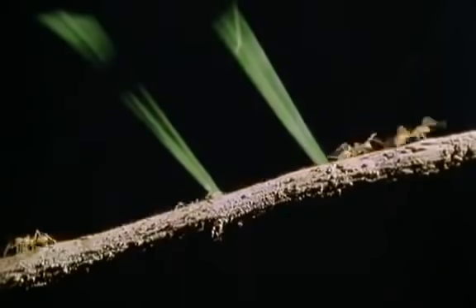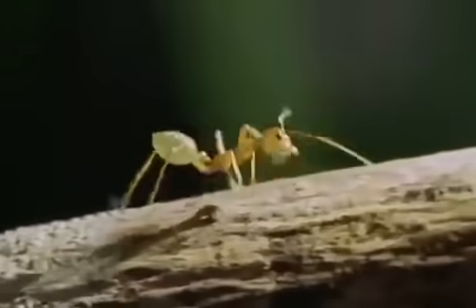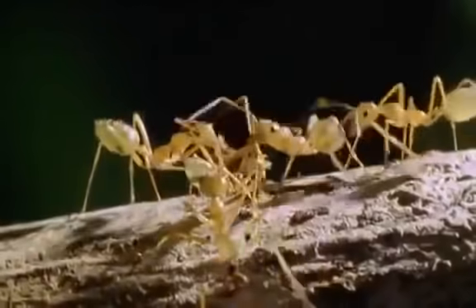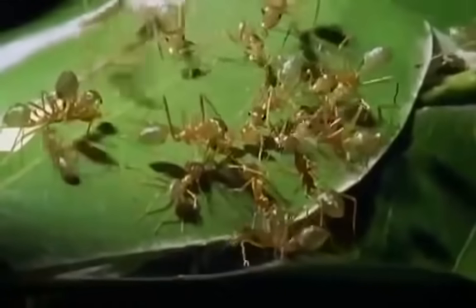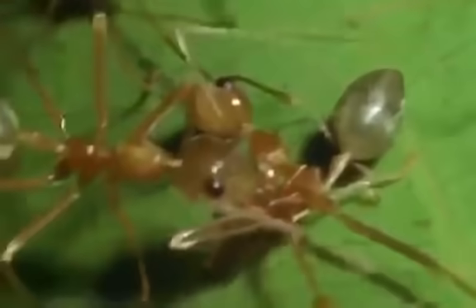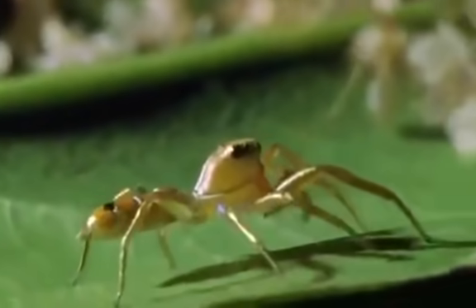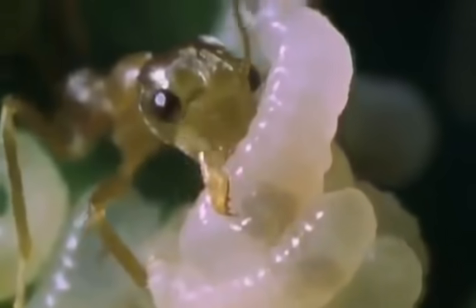One use for the exquisite sense of smell is to tell insider from outsider. All the members of this weaver ant colony smell the same. Weaver ants from other colonies — even though they're the same species and look exactly the same — smell subtly different. What happens to an ant with that difference is not subtle. It doesn't matter what you look like as long as you've got that membership smell — a fact a jumping spider dines out on, having evolved the ability to mimic the smell of the weaver ant colony it lives with.